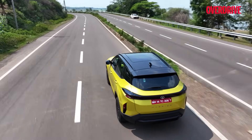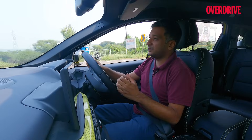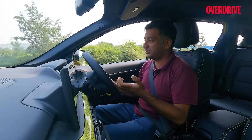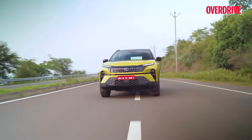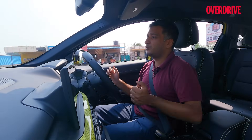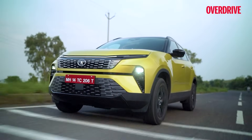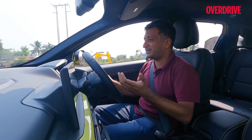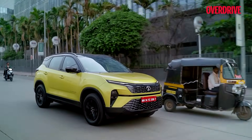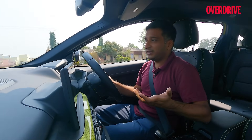The most noticeable update is the new EPS steering system, which now includes steering modes tied to drive modes. Normal mode suits city driving, while Sport mode adds weight for a greater sense of control. This has made driving the Harrier noticeably better — it feels more manageable, shrinking around you in the city and feeling quite compact on the highway. Tata has got the balance right: it's direct and easy in traffic, yet has enough weight so you never feel disconnected, and becomes more progressive and linear through corners.